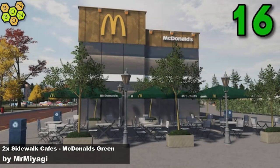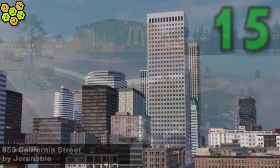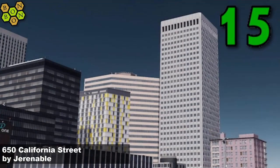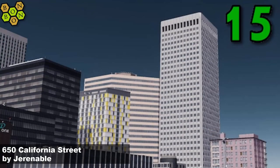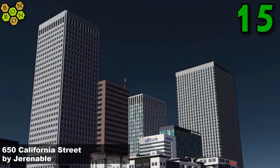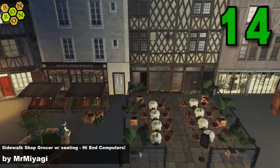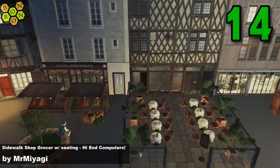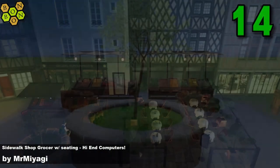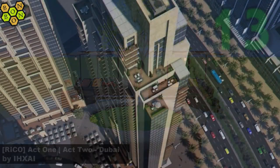At number 16 it's Two Times Five Sidewalk Cafes with Donald's Green by Mr. Miyagi — yes, more from Mr. Miyagi, well done sir. At number 15, 650 California Street by Jurenable — this is a square building but it's a building and I like it. Number 14, Sidewalk Shop Grocer with Seating, High-End Computers by Mr. Miyagi. You will need a pretty powerful computer to run these.